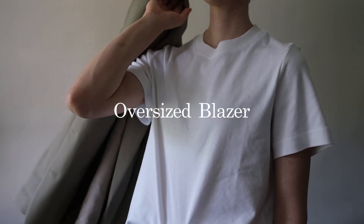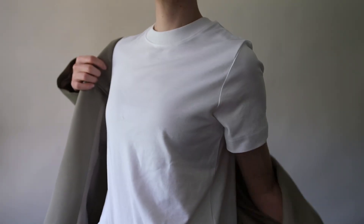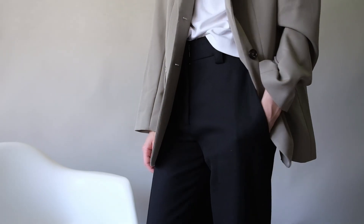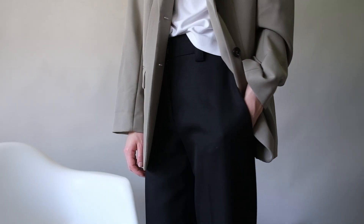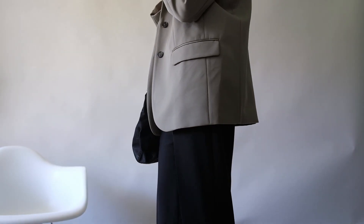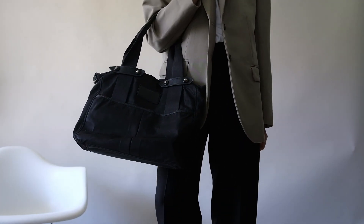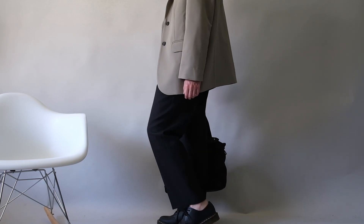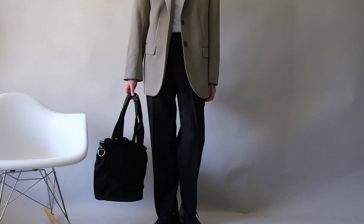An oversized blazer is a great way to add structure to any outfit. It's perfect for layering over a dress or jeans and a tee, and it instantly elevates your look. Look for a neutral color like black, beige, or navy, or try adding a bold print for a more daring option. For this look, I've paired this oversized blazer with a simple tee, trousers, and derbies.